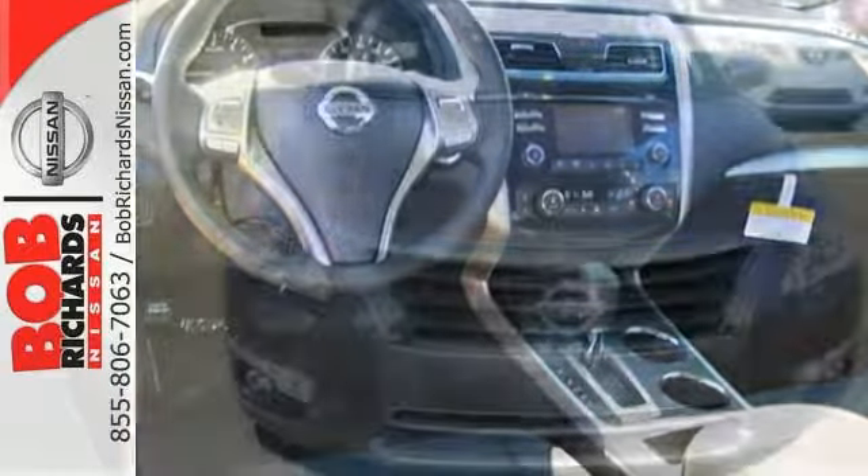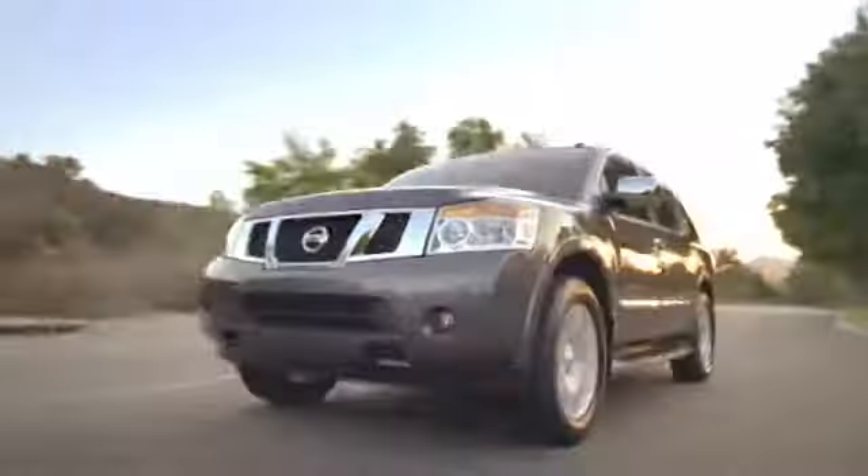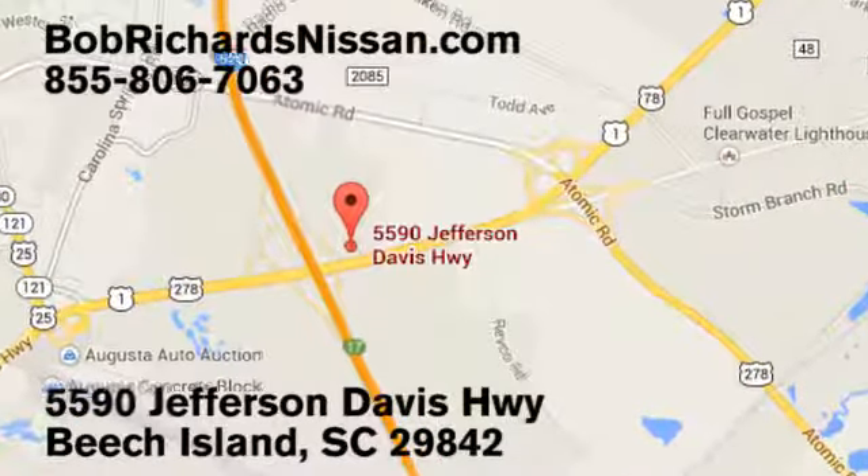Make this purposeful 2015 Altima your own. Bob Richards Nissan is the area's number one volume dealer for new Nissans. Come see us today at 5590 Jefferson Davis Highway in Beach Island, South Carolina.